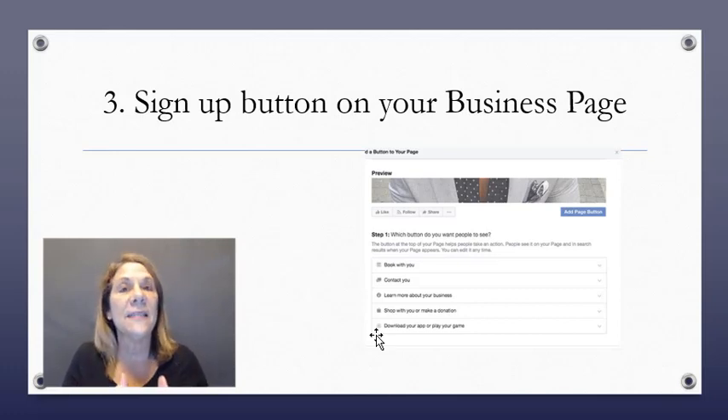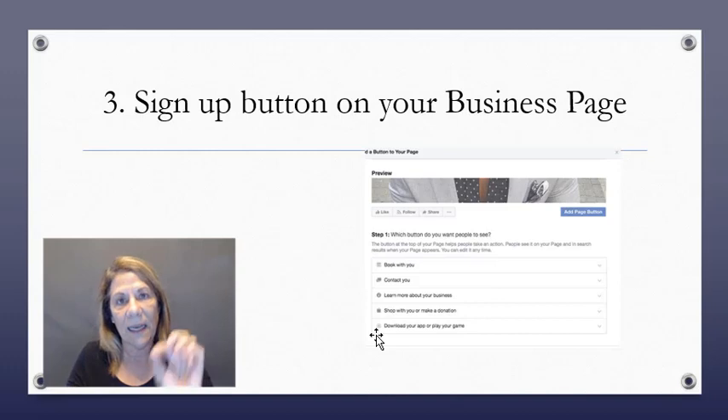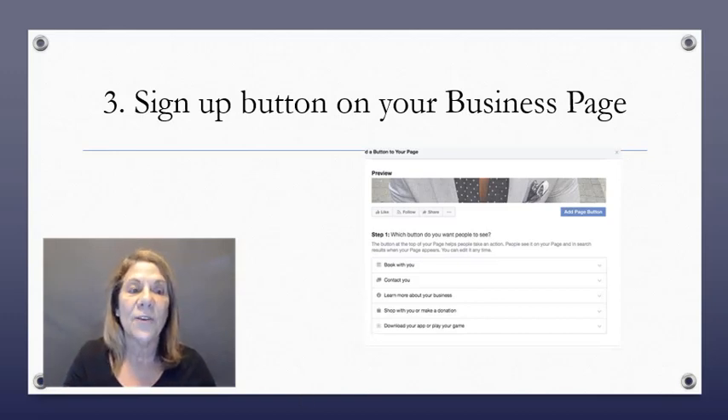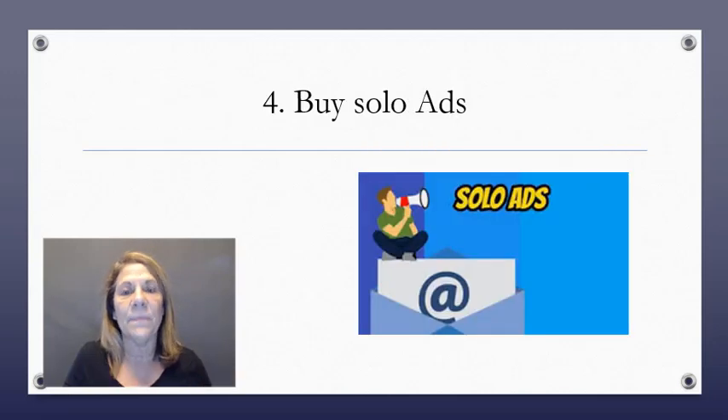Another thing: if you set up a private Facebook group, don't just approve everybody without getting their email. Make people answer three questions — one of them being 'give me your email address,' another like 'what would you like to get out of this group?' — and then join the group. You're collecting emails, which is awesome. Find creative ways to collect; that's the name of the game.